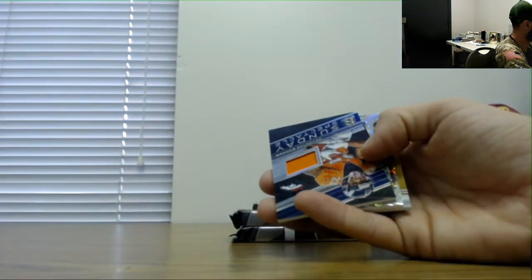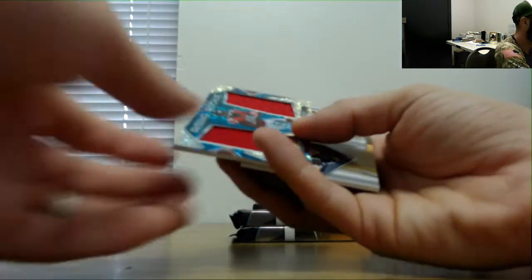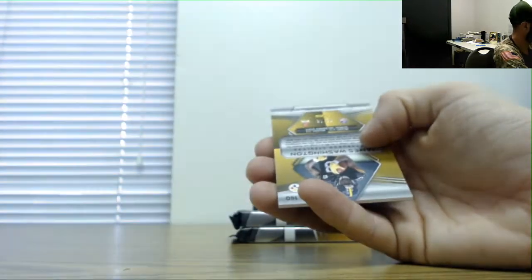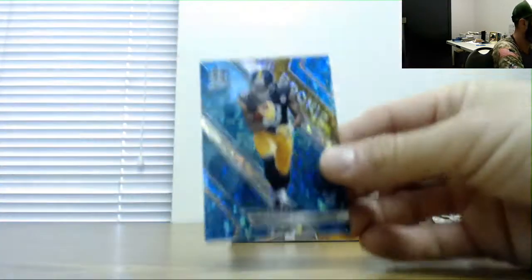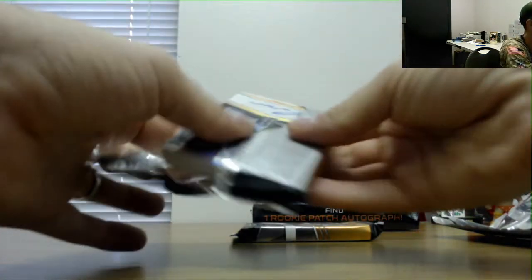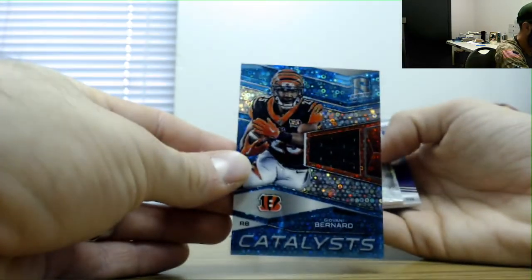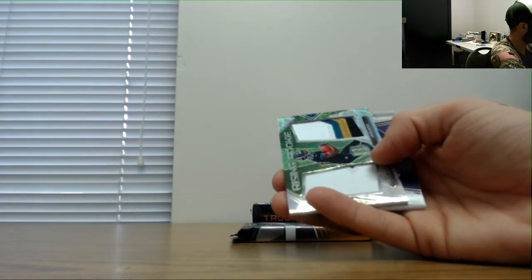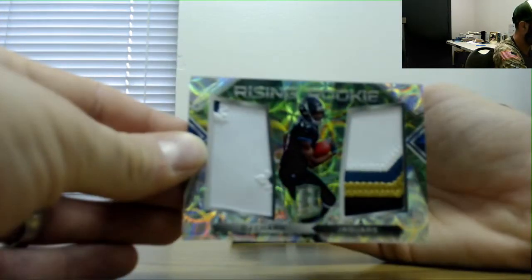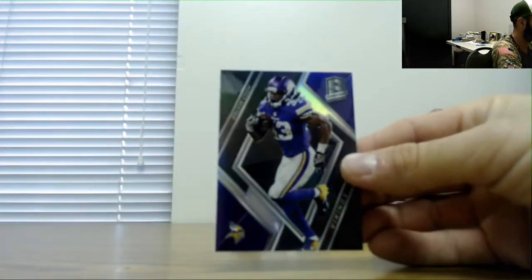Derwin James number 2199. Devontae Booker jersey 199. Calvin Ridley dual jersey 99. And James Washington rookie parallel 75. Jamal Adams Jets autograph, number 1099. Giovanni Bernard, 1099, single swatch. A dual patch DJ Chark, that's number 50. And Dalvin Cook base 1099.